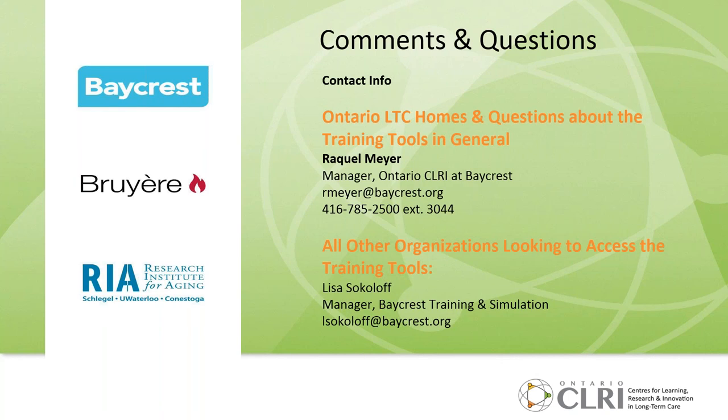A good workshop size is around 20 to 30 people. For the train-the-trainer program, there is no anticipated cost for Ontario long-term care homes. Please complete your evaluation forms — it helps us let the Ministry know whether these tools and services are of value. Feel free to reach out if you'd like to talk more and explore how this could be helpful to your organization. Thanks for joining.